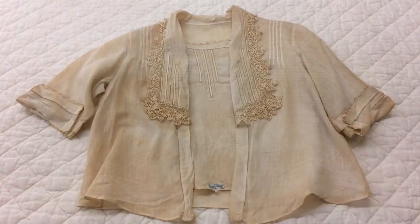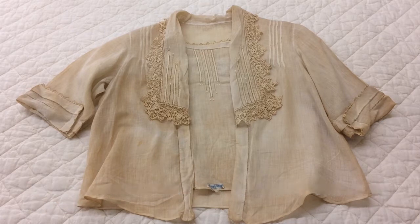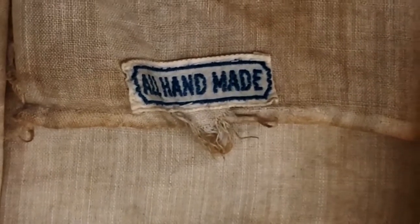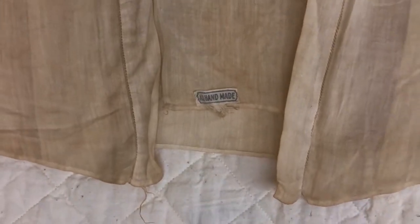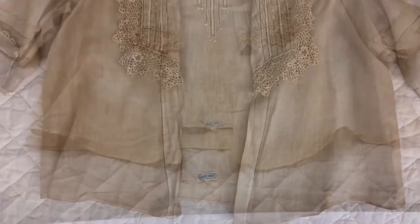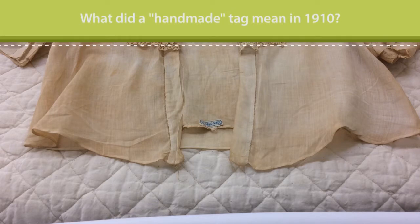This cotton blouse has a loose fit and is meant to be worn tucked into a skirt. What we can see here, that would normally be hidden under the skirt, is a little tag that says 'All Handmade.' Now you're probably used to having multiple tags in your clothes, which are actually regulated by law, but in 1910 it was not regulated and a lot less common. If a garment did have a tag, it usually just had the name of the manufacturer. So what did this tag mean in 1910?